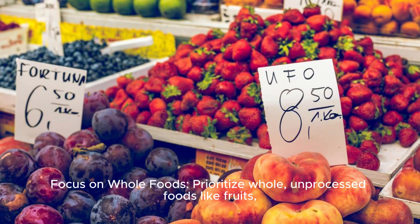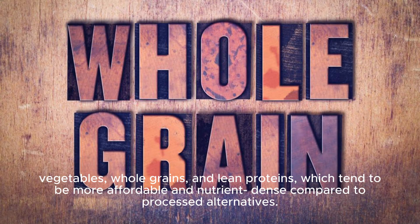Focus on whole foods: prioritize whole, unprocessed foods like fruits, vegetables, whole grains, and lean proteins, which tend to be more affordable and nutrient-dense compared to processed alternatives.